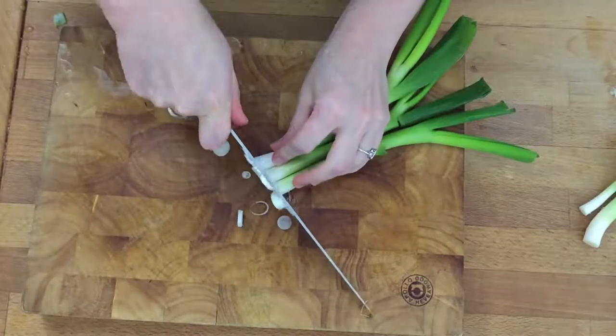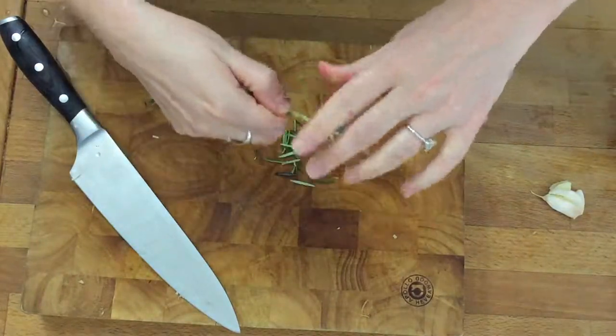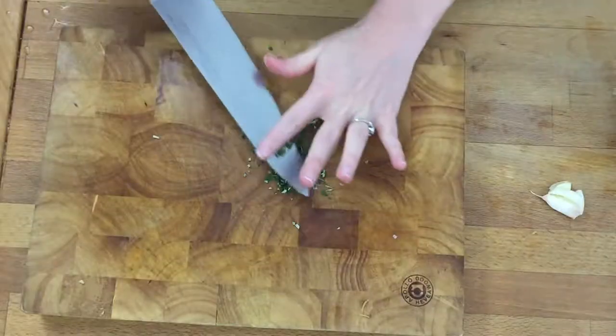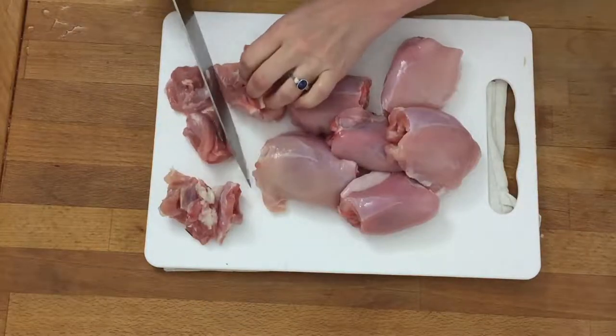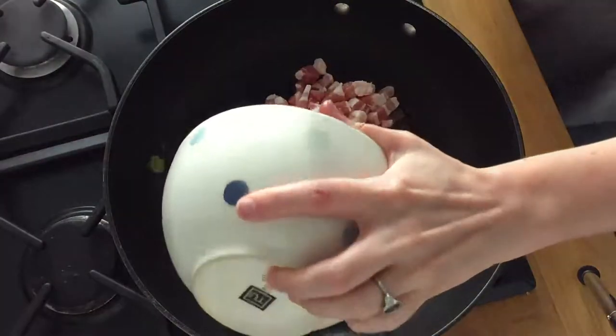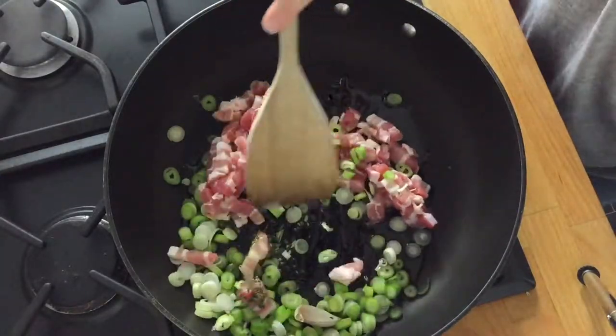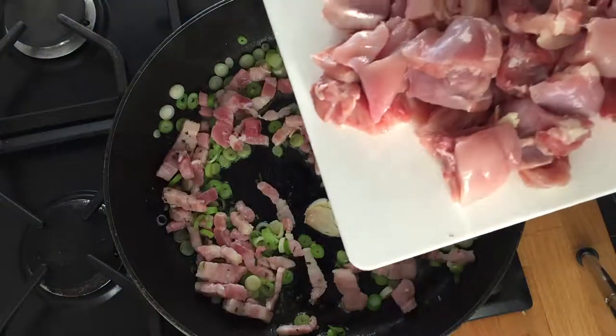Slice a bunch of scallions or green onions and smash one clove of garlic. Strip the rosemary leaves from the stems, finely chop, and quarter about one pound of boneless skinless chicken thighs — I used about 12. Add two tablespoons of olive oil to a frying pan over medium heat. Add the bacon, scallions, and smashed garlic and let sizzle for a few minutes, stirring.